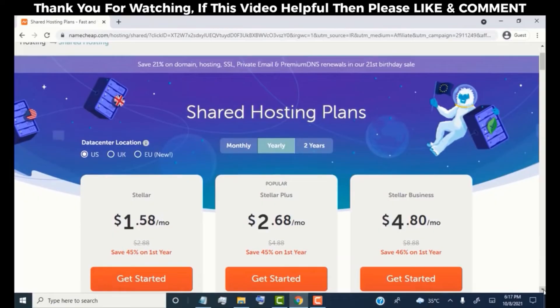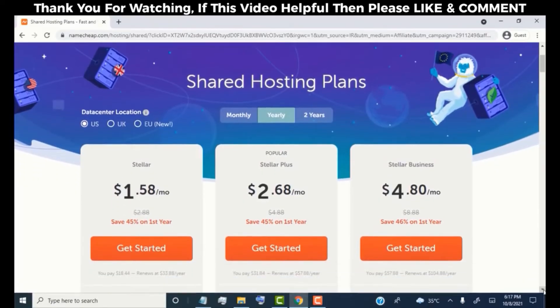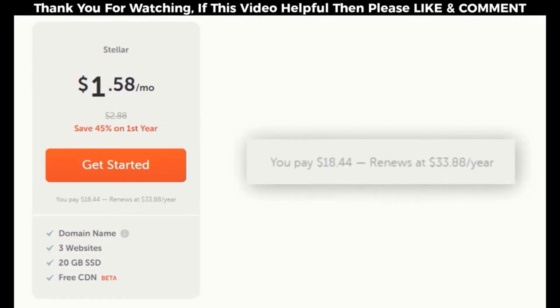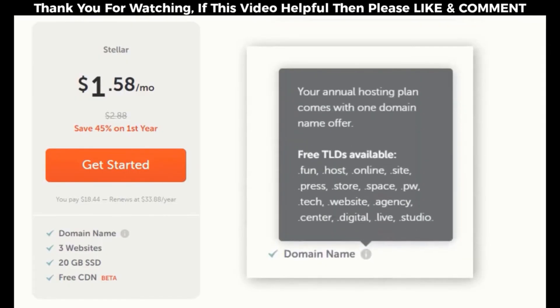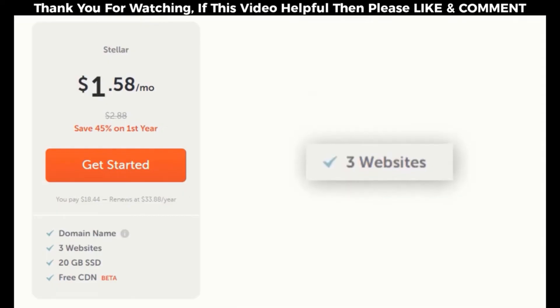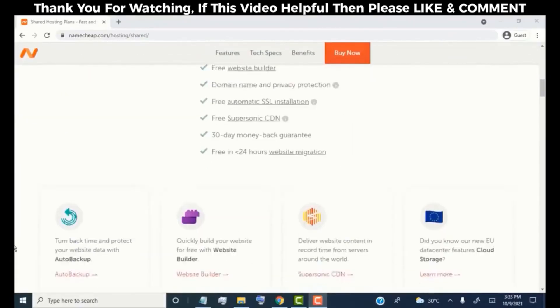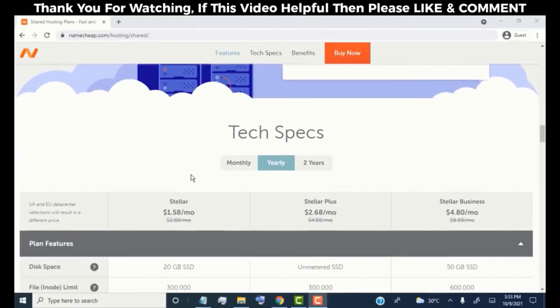Now, first we need to choose a hosting plan for our website. Here you can see 3 plans. As we just started, we'll go for the Stellar plan, which is best for a new website. The Stellar plan costs approximately $19 for the first year. It's very cheap and offers great features: you'll get a free domain name for the first year, you can run up to 3 websites, create a free business email, get free SSL, and free privacy protection for your domain. Scroll down to get complete information about each and every feature of the hosting plans.